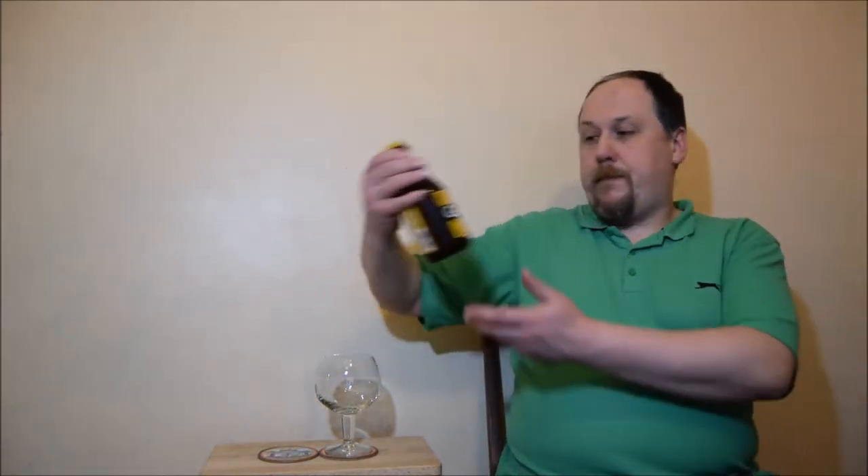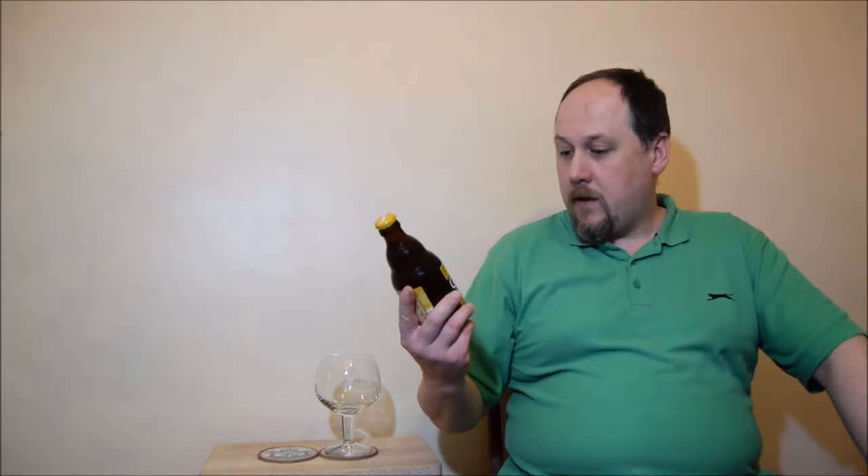Hello, welcome to next El Dego Station session. This time it's La Galouise from Brasserie La Poc. It's 6.3% ABV, blonde, and bottle-conditioned.